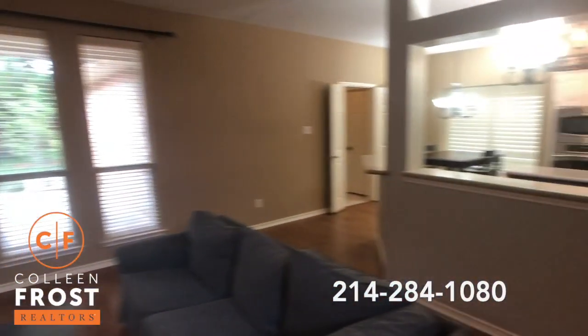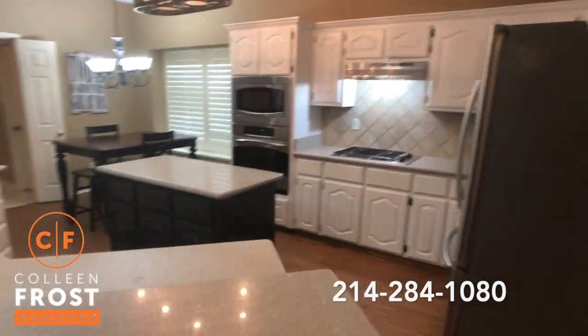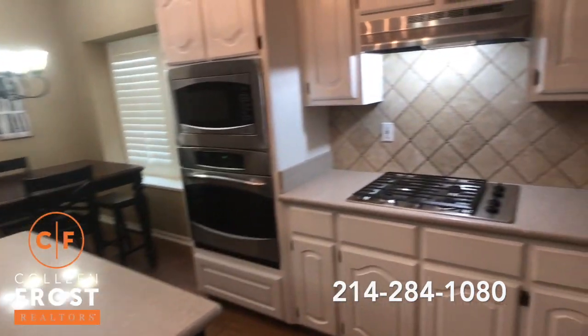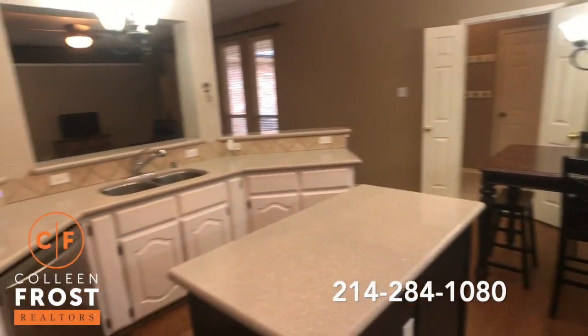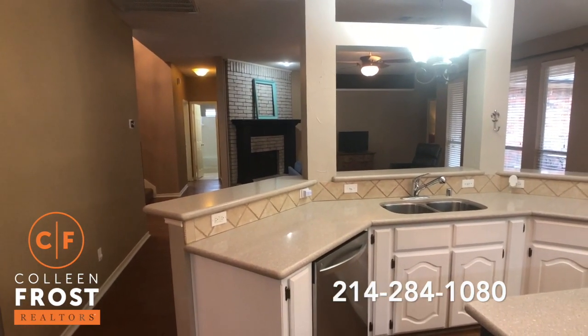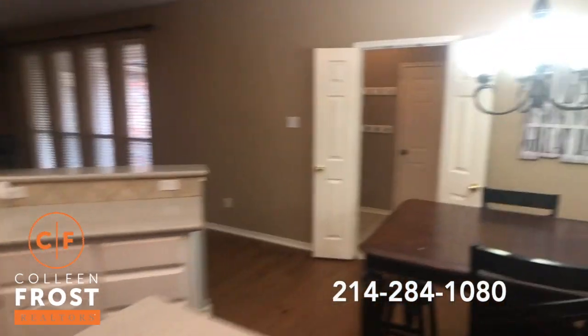Look at this kitchen — Corian countertops, this is absolutely beautiful. Stainless steel appliances, love the white cabinetry, gas cooktop, and a great center island. Isn't this amazing? It shows even better in person, that's why you've gotta schedule an appointment.